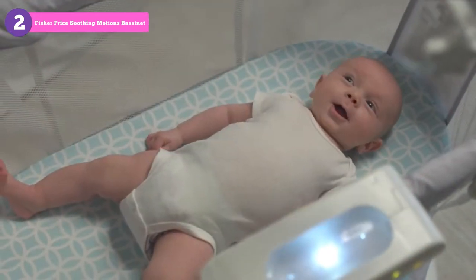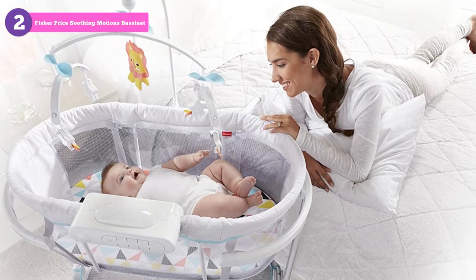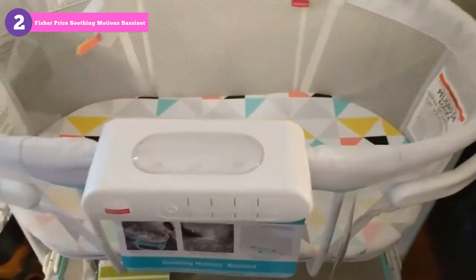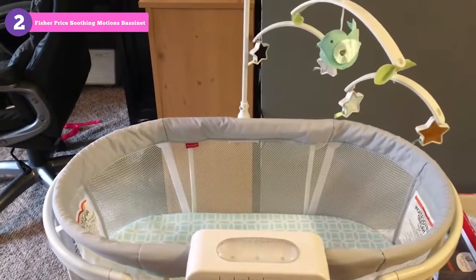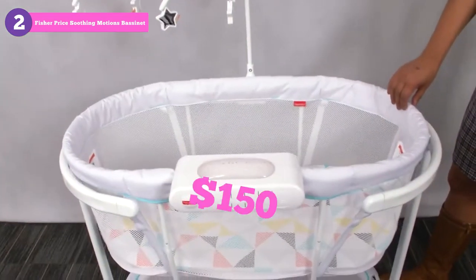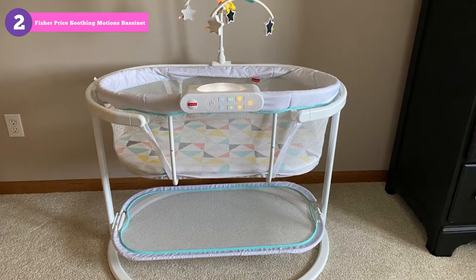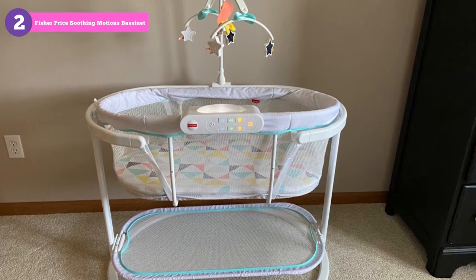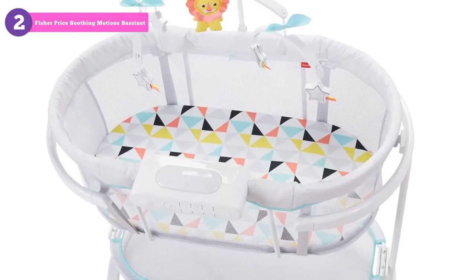Therefore, depending on your situation, it might not be ideal as a bedside sleeper bassinet. It does come with one fitted sheet for the mattress, but it will be difficult to find another replacement sheet in this size and shape. This is a slight drawback, with a price tag of $150. The minor drawbacks it has can easily be overlooked by its affordable price and positive features.